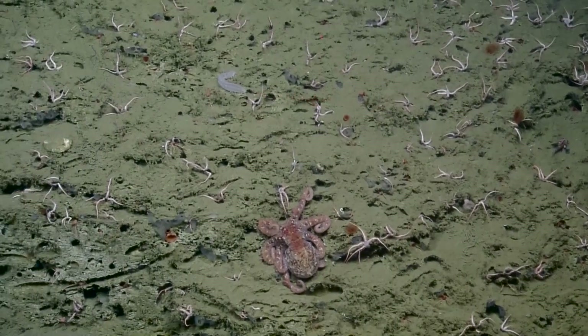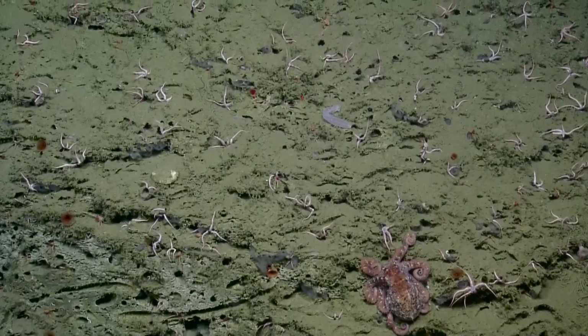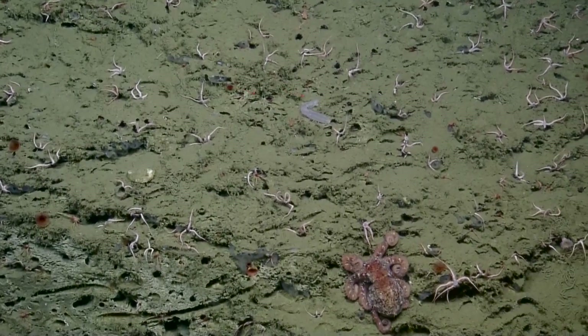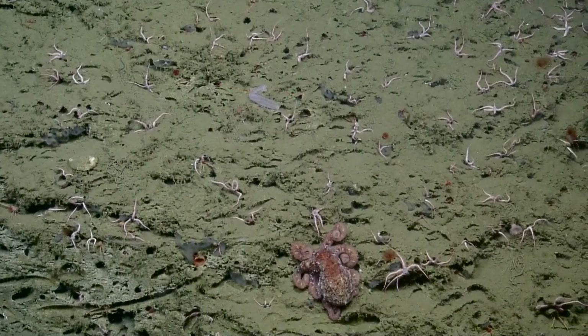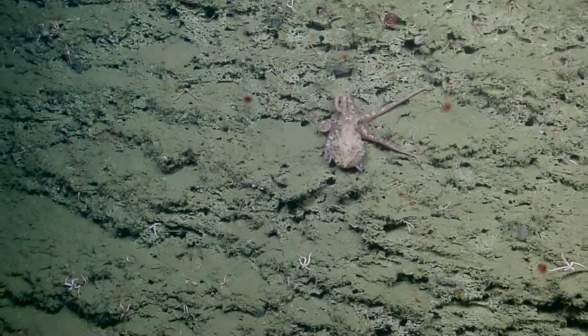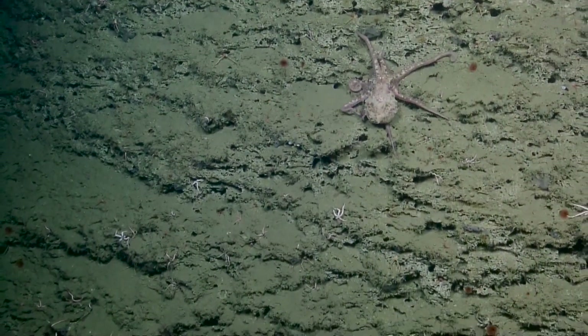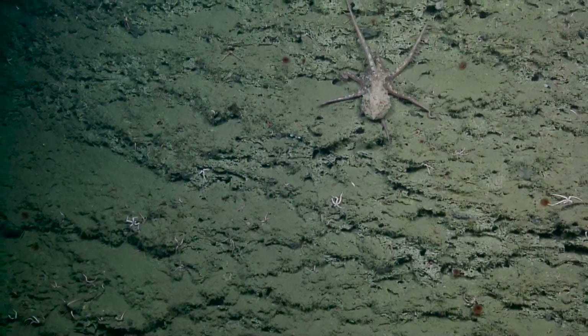Very nice. We've got an octopus's garden here — had to bring that song up, one of my faves from the 60s. Oh wow, he's gonna stretch his legs and take a little walk about there. One, two, three — you can look at that third arm there to see if it's a boy or a girl on the right side.